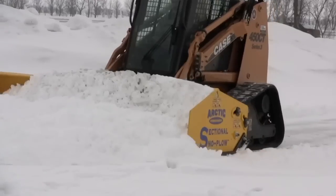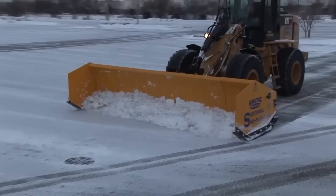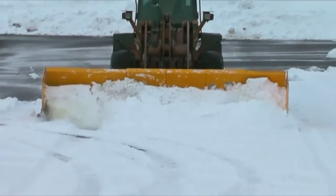Jason Case from Case Snow Management in Boston, Massachusetts. We utilize about 80 snow pushers in our fleet. As you can see behind me, these snow pushers have been instrumental in our success and our development as a company.